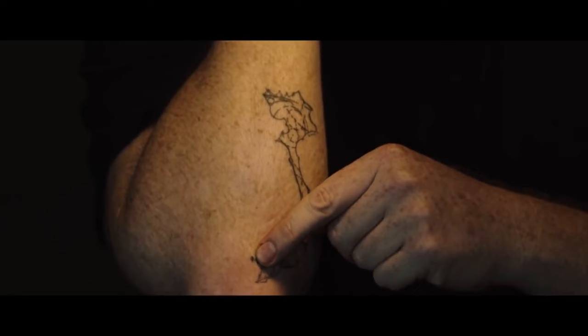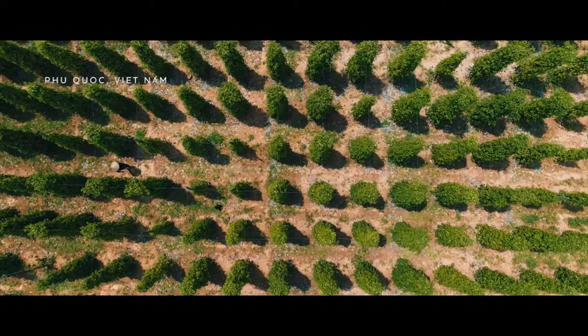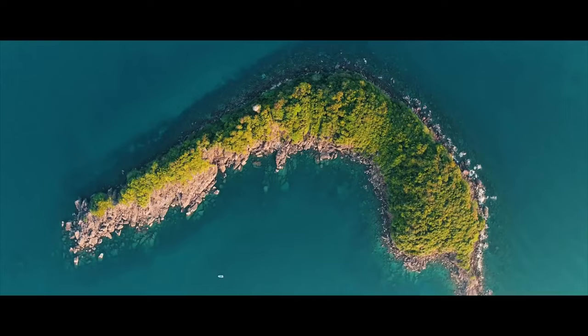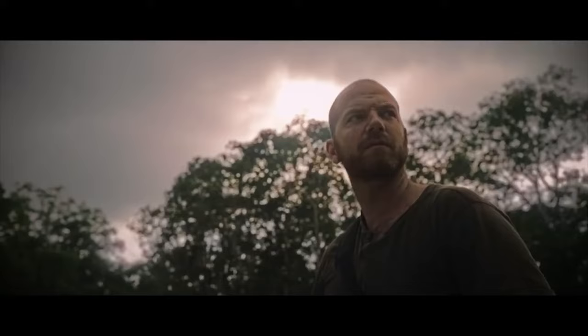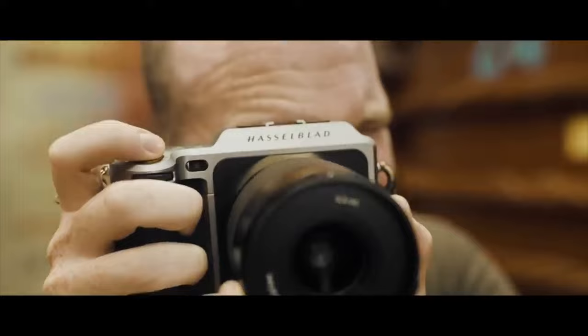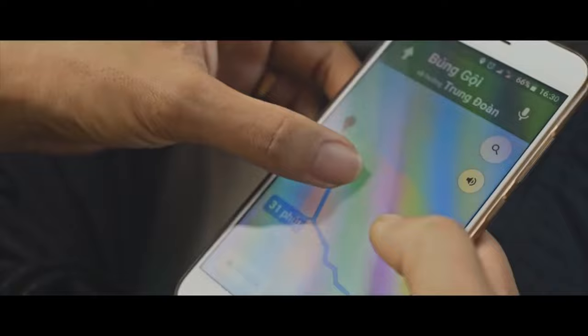This is a map of Vietnam and we're currently right here in Phu Quoc for the project. Welcome to Phu Quoc.